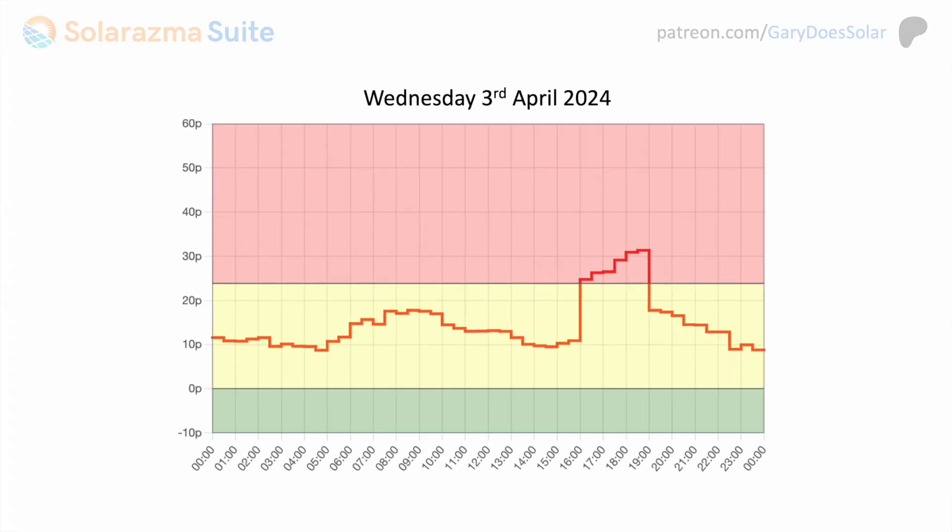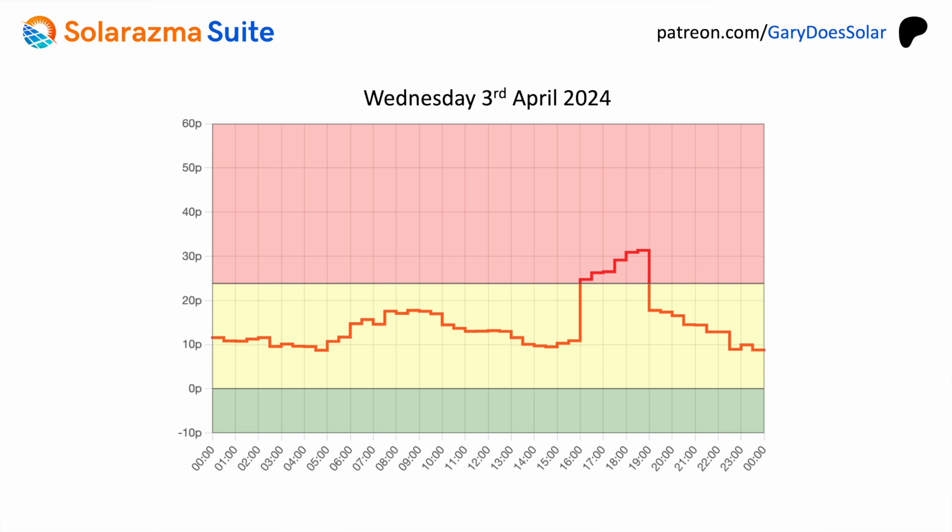Let's look at an example: a tariff available in the UK from Octopus Energy called Agile Octopus. As you can see, the price really does vary every 30 minutes — these were the prices for Wednesday of last week. The red region indicates prices higher than you'd pay on a standard fixed tariff, and the green region indicates prices going lower than zero.